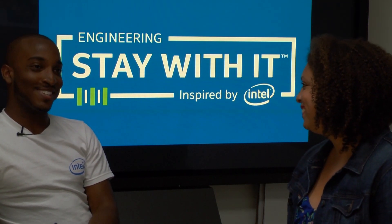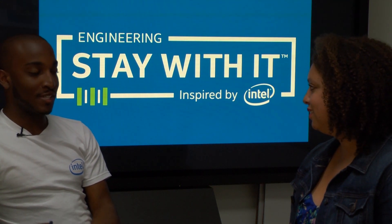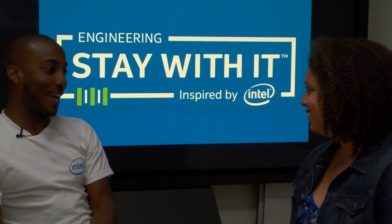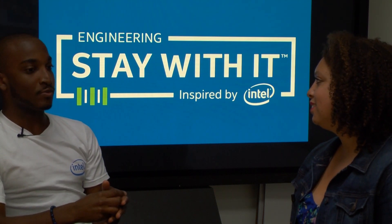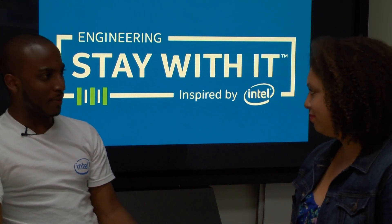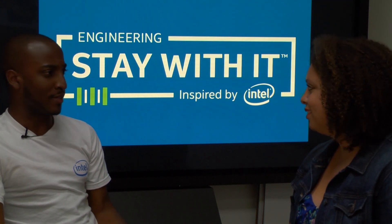I heard that you had a really interesting way of getting acquainted with Intel. Can you tell me about that? So I was an Intel diversity scholar — an Intel UNCF United Negro College Fund recipient three times as an undergrad. Intel essentially paid for about a fifth of my education. I went to apply for the scholarship again as a graduate student, but the eligibility requirement was that you had to be an undergrad, so I started the application but didn't submit it.